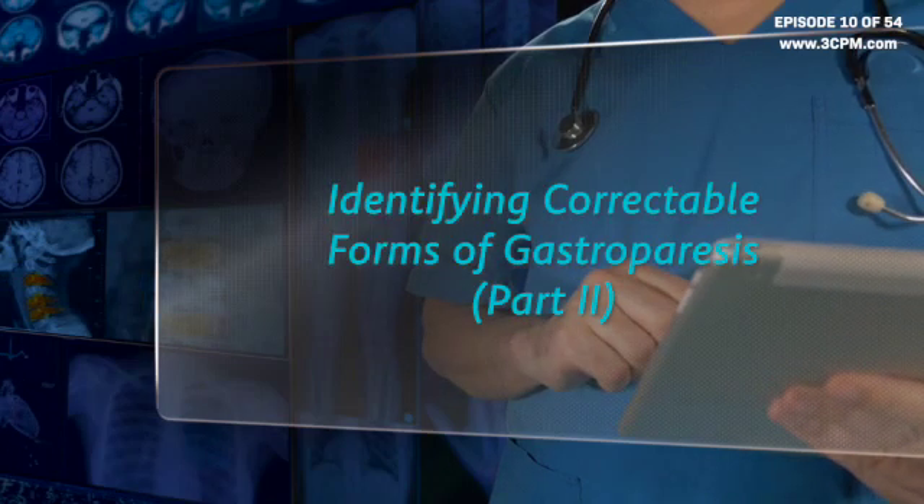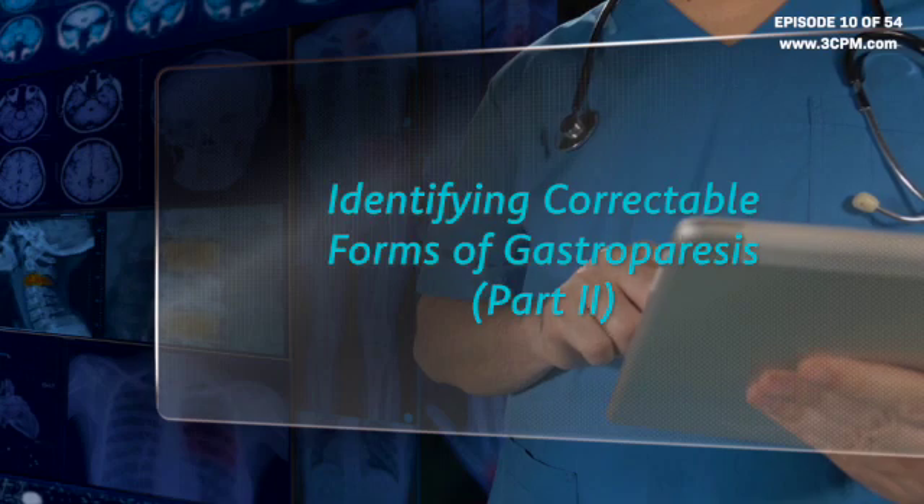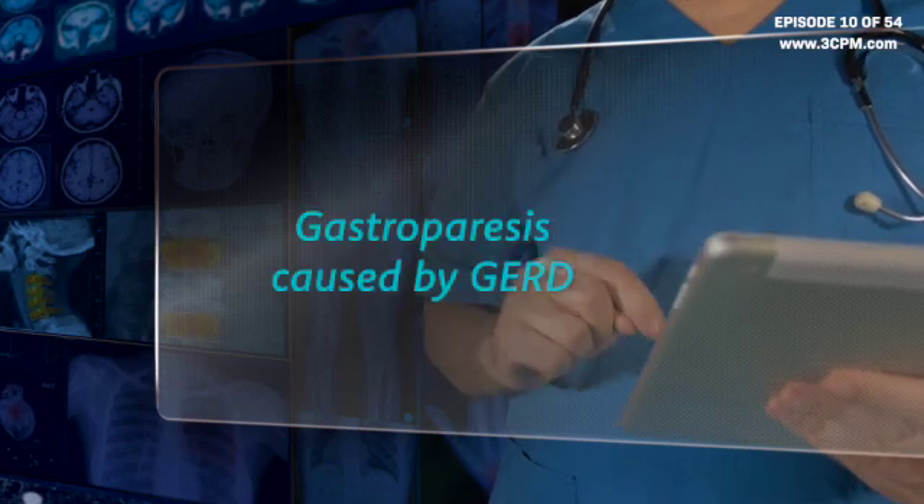Episode 10: Identifying Correctable Forms of Gastroparesis, Part 2. Gastroparesis Caused by GERD.